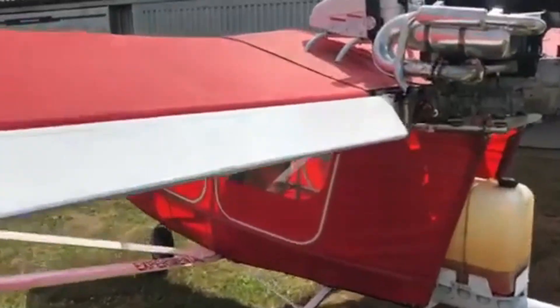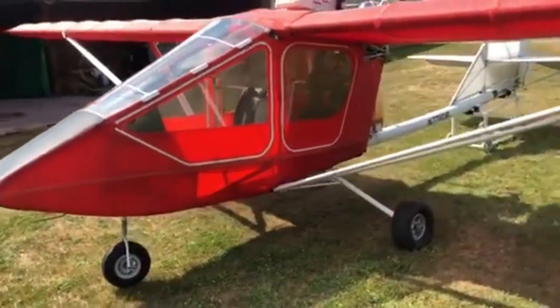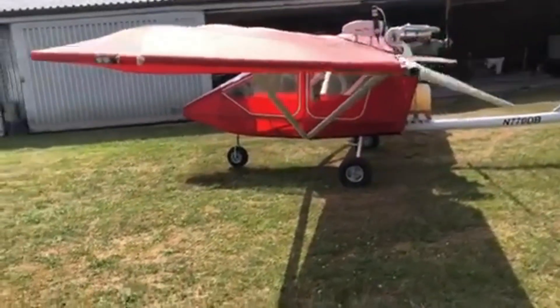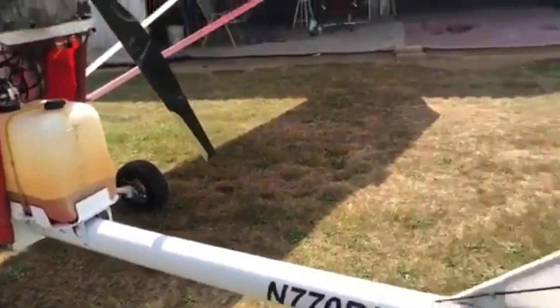The unique curve of its boom tube isn't just for looks — it cleverly lifts the tail above the wings while shortening the landing gear, blending smart design with real strength. Under the hood, a 50-80 horsepower engine brings it all to life. Takeoff feels eager, cruising smooth and steady between 55 and 80 miles per hour.